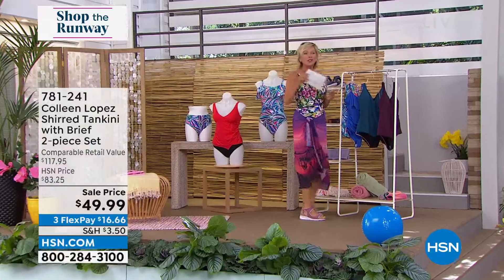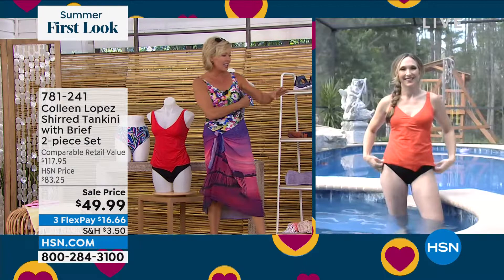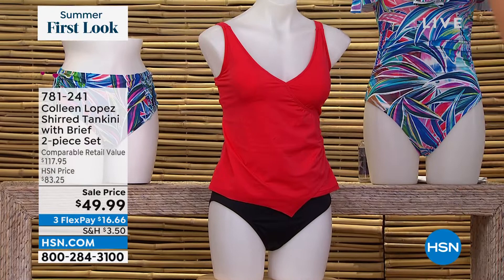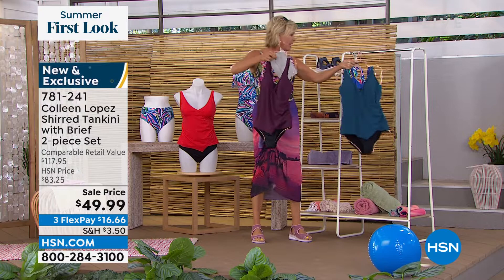This is Randy rocking the sheared tankini by her new pool. We've got this in bright red — it's a two-piece set so you get the bottoms and the top. It is so terrific and you get your choice of this bright tomato red, a beautiful deep wine, and here is your peacock color. We may have already sold out of the white or the black.